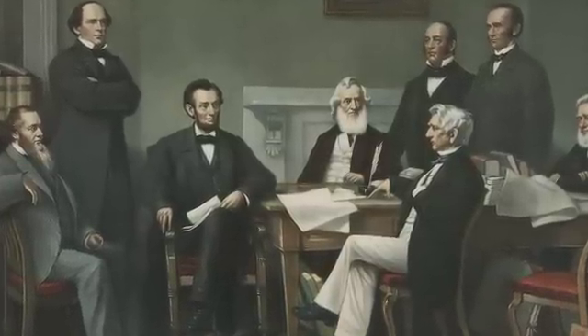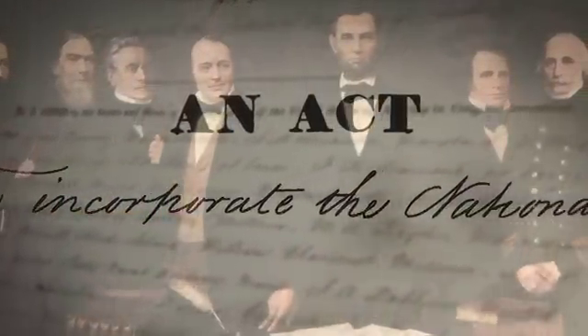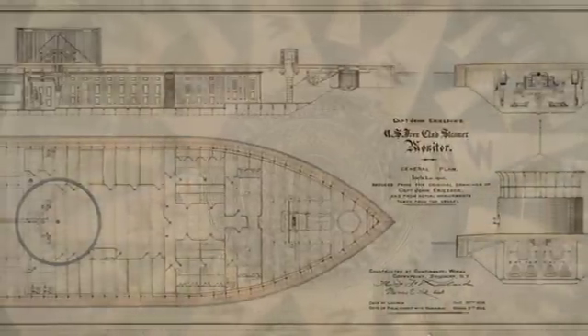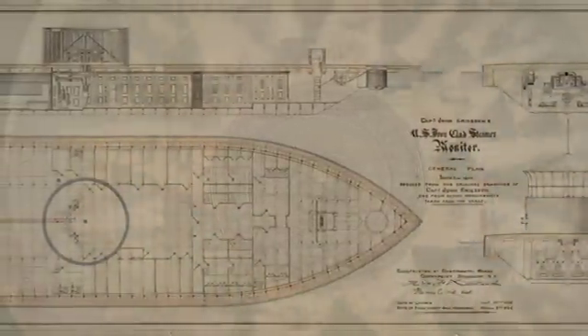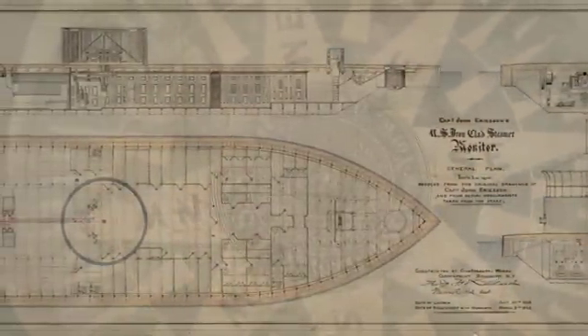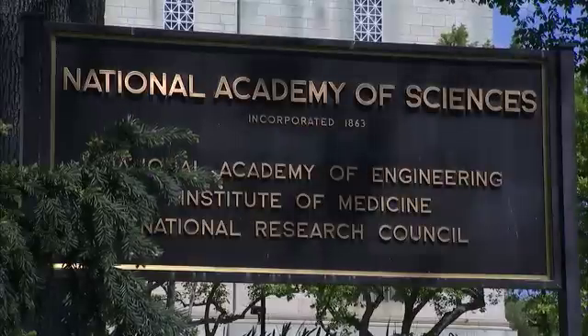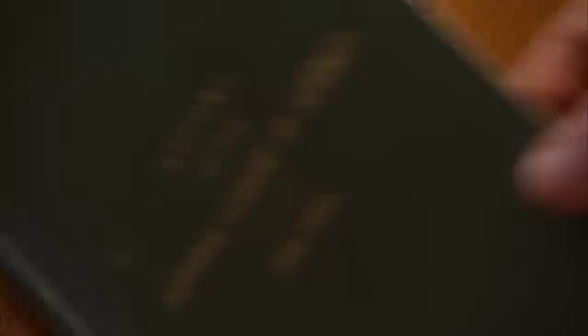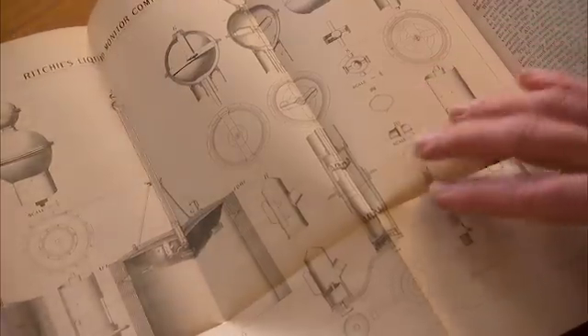Lincoln and his advisors came up with a new idea. On March the 3rd, 1863, the Senate and House passed an act to incorporate the National Academy of Sciences. Two months later, the Department of the Navy asked the new academy to figure out how to deal with the problem of compasses on board ironclads. Some of the nation's leading scientists took part, all as volunteers and for no pay — something that's still the tradition for all National Academy panels.